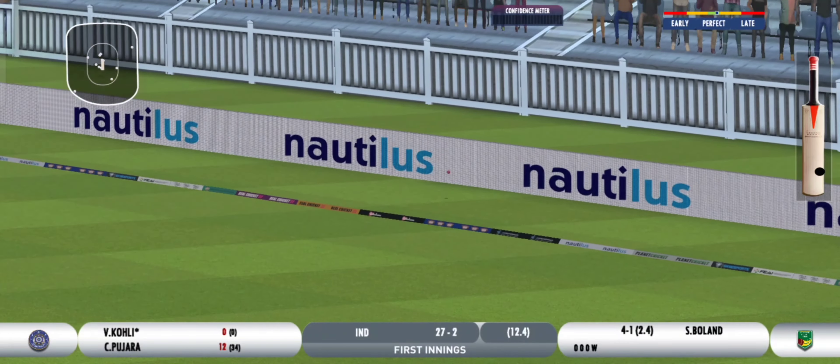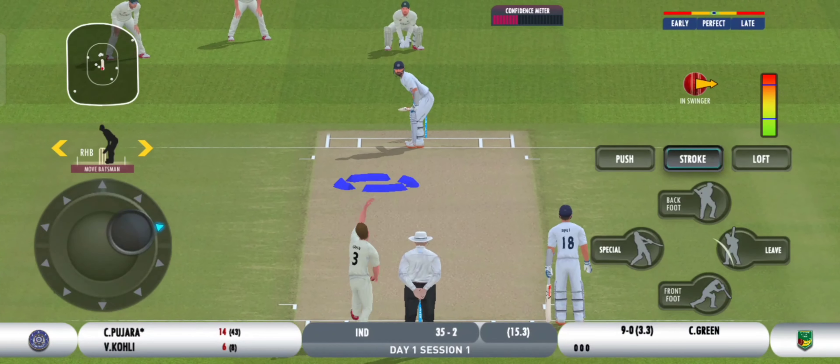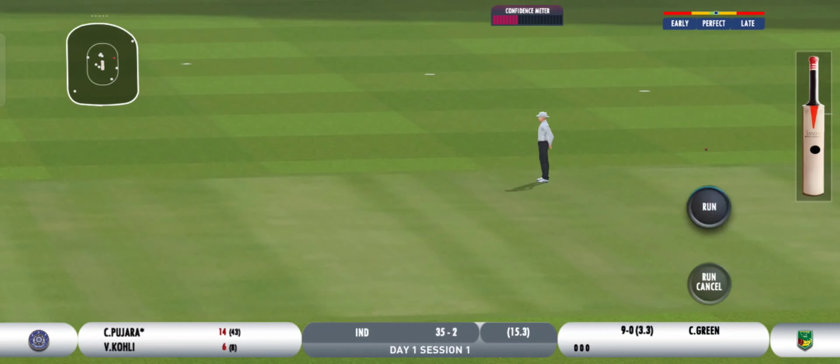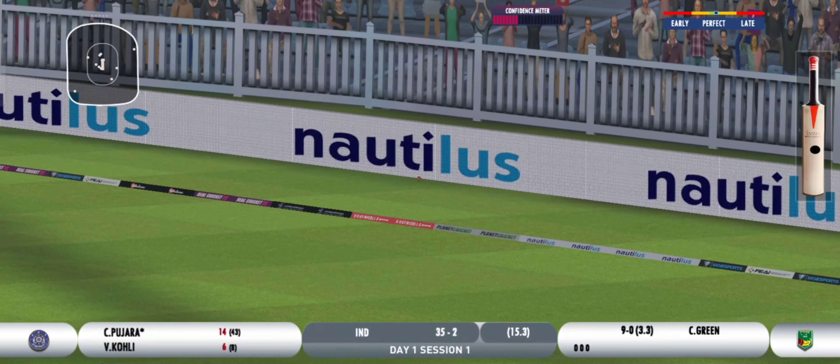That's pure exhibition. Drilled — impeccable timing and play.